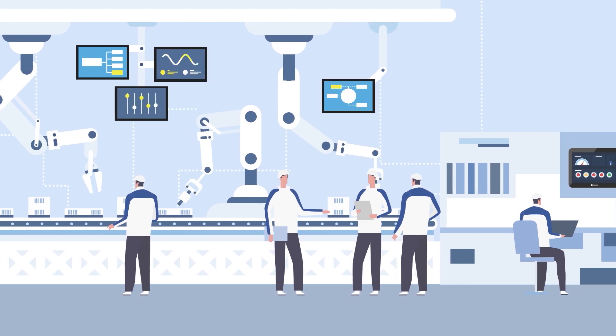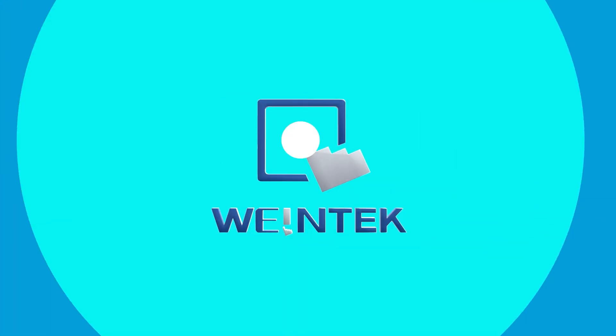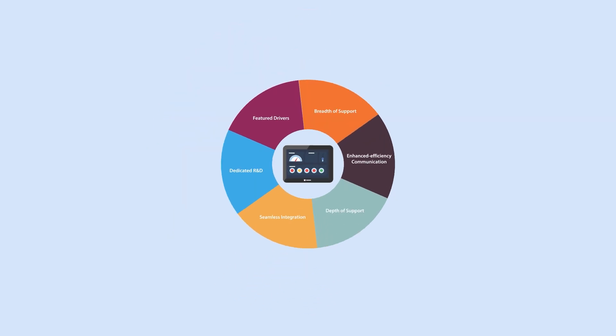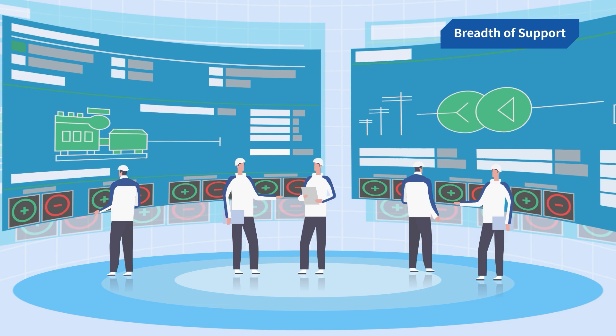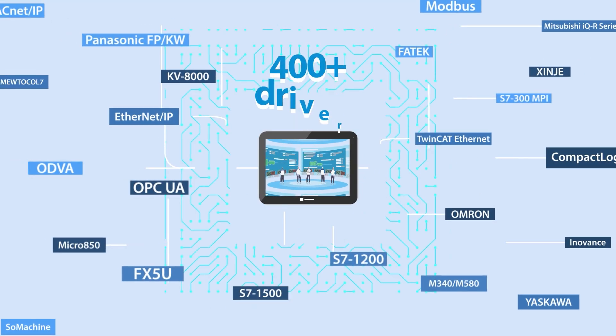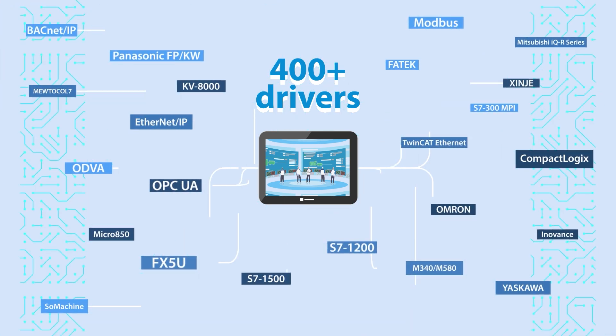In industrial automation, there are numerous brands of HMIs. What makes WayneTech HMI stand out among the rest? The answer lies in its exceptional communication capabilities. At WayneTech, we understand the importance of seamless communication in industrial automation. That's why WayneTech HMI supports over 400 drivers, covering various industrial markets to meet everyone's project goals.